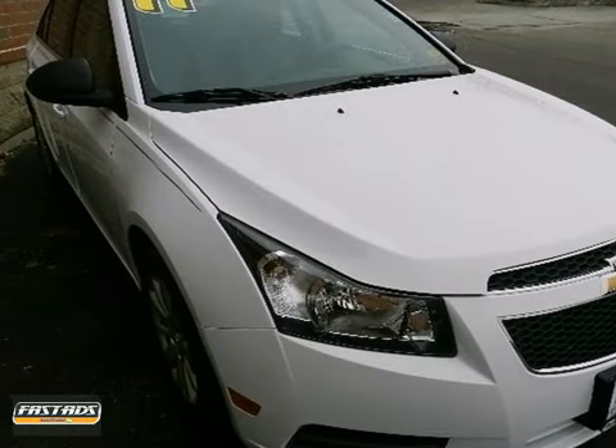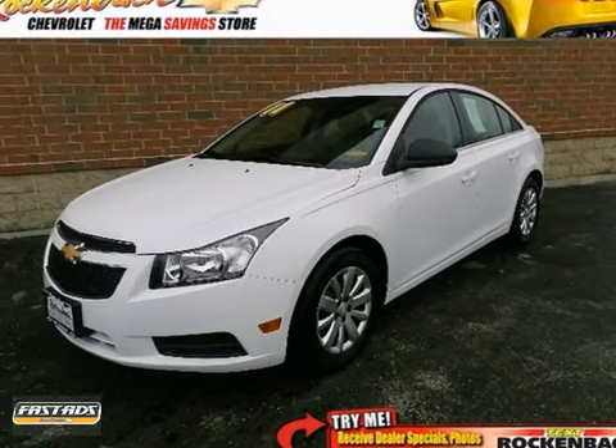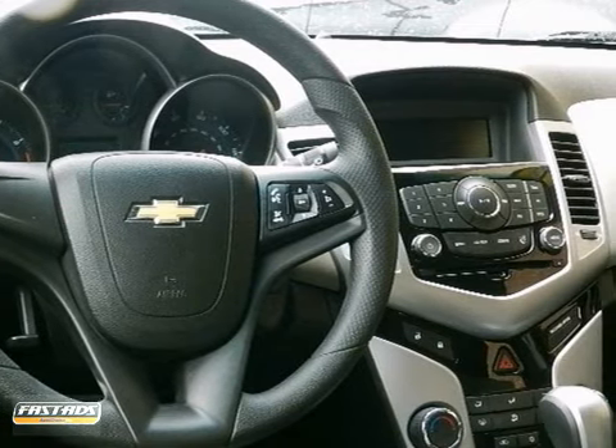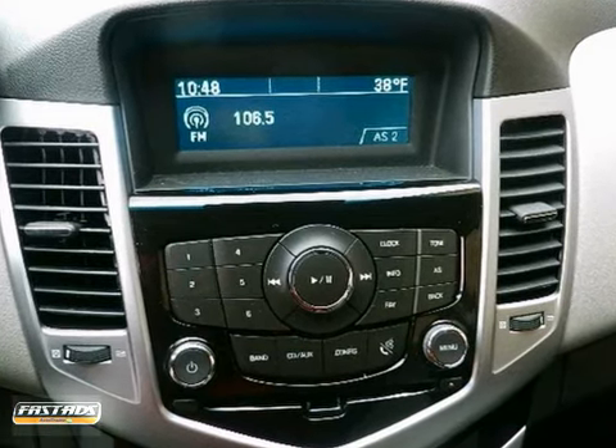Here's a 2011 Chevrolet Cruze. A tilt and telescopic steering wheel, remote power door locks, dual front knee airbags, child safety locks, electric power steering, and a McPherson strut front suspension all come standard in this sleek and sexy car.